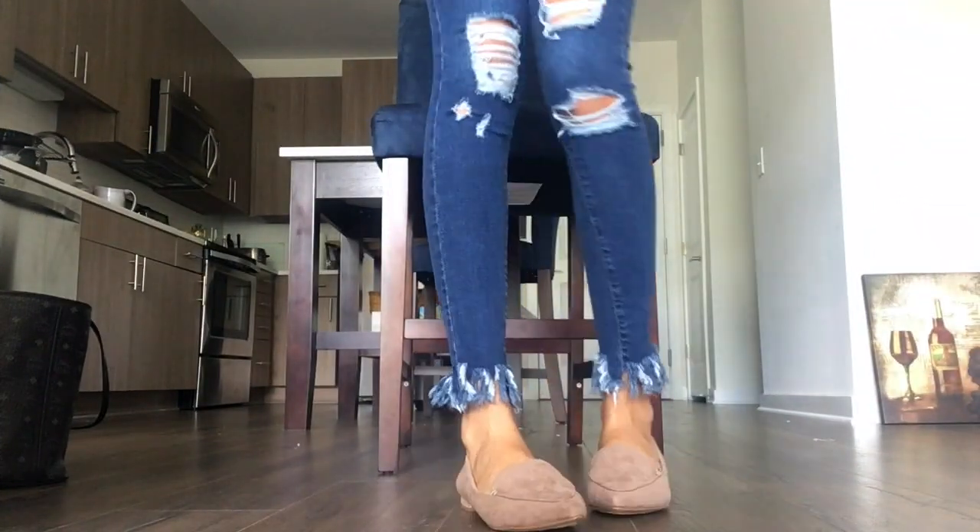Next I'll be showing you guys the two pairs of work shoes I got from DSW. The first pair is a really cute nude flat from Kelly and Kate, and the second is a black pair from Mix No. 6 — I already wore this pair once.